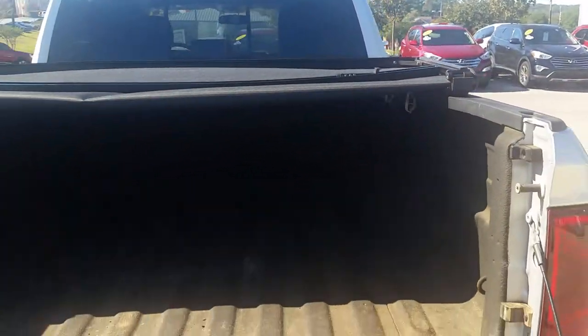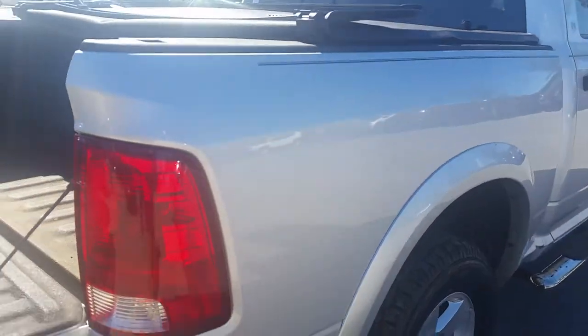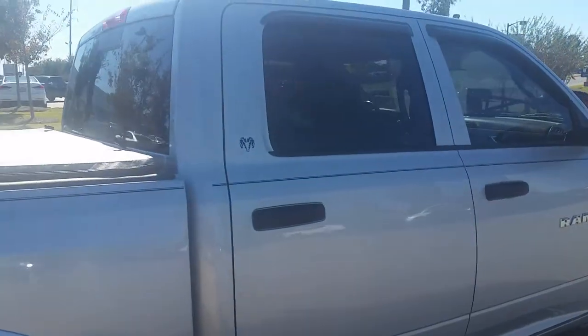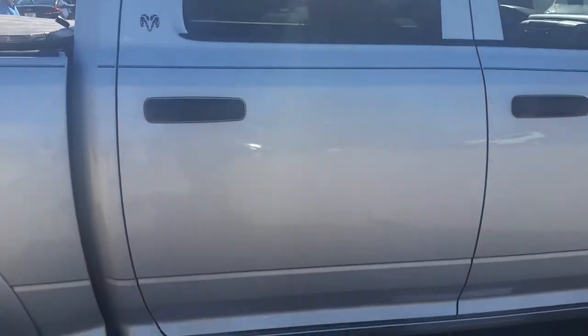It does have a bed cover. I have the liftgate down at the moment so I can show you. It's going to be a little bit dark here, but right here you can see these are your releases for the bed cover. Just pull down and pull out on both sides and then the bed cover folds back for you. It's an excellent truck — gets the job done. I just want you to get a good view of the whole truck in its entirety, all the way around.